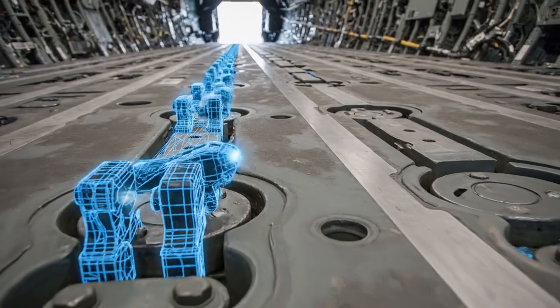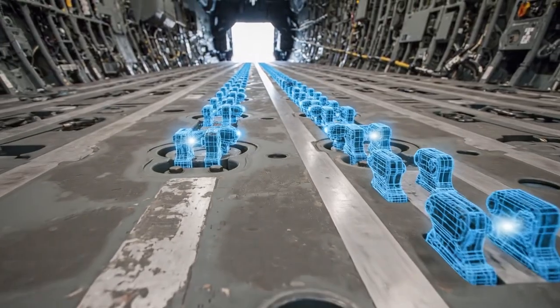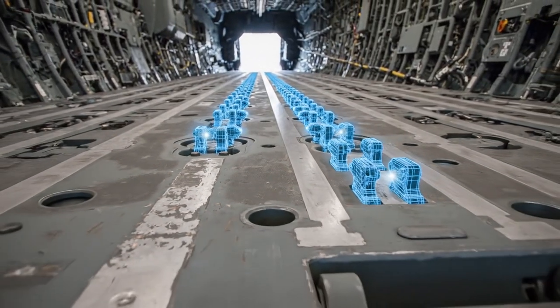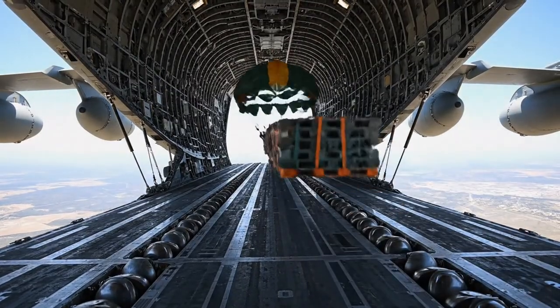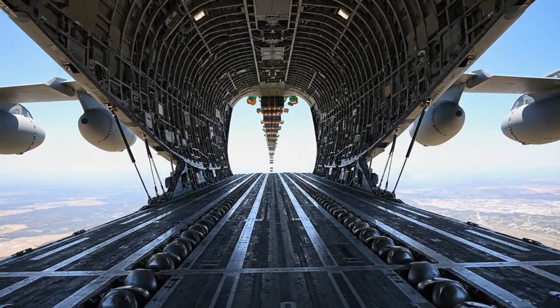This is the key: the C-17's floor has a rail system with electronic locks. When the loadmaster hits release, the locks disengage in sequence, using the aircraft's nose-high attitude to slide all 40 pallets out in seconds. That is how you get the string of pearls.